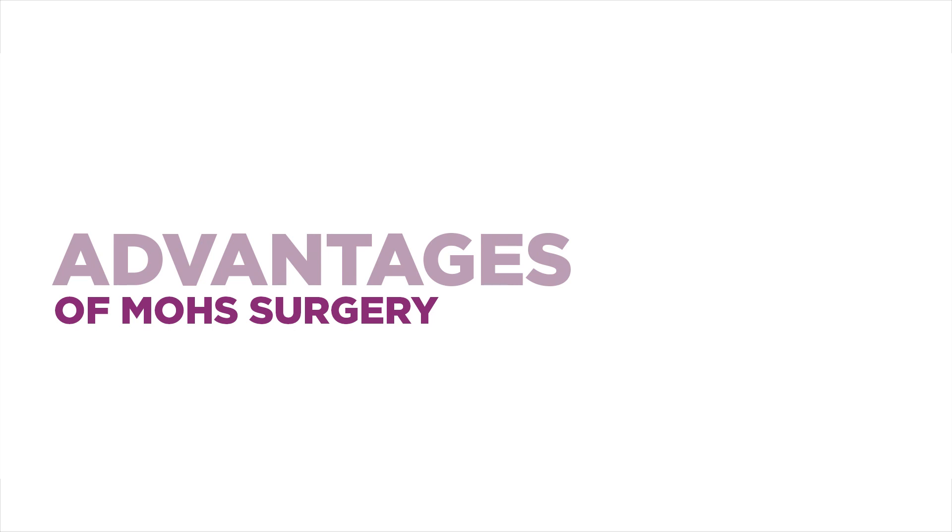The advantage of Mohs surgery is that the tumor can be removed in stages, and only if there's some tumor remaining can the surgeon go back and remove extra tissue where needed. At the end of the surgery, both the patient and the surgeon are confident that there's no residual tumor and that healthy tissue has been preserved.